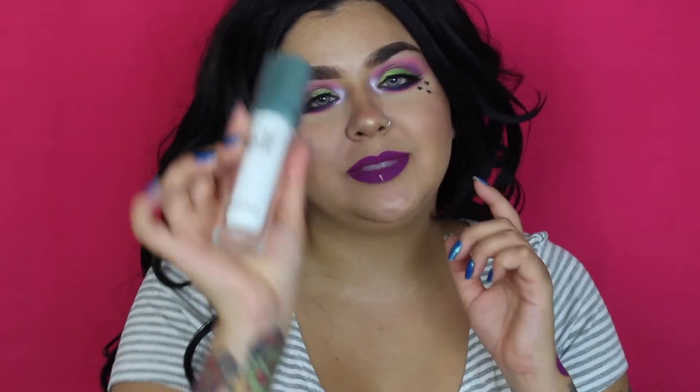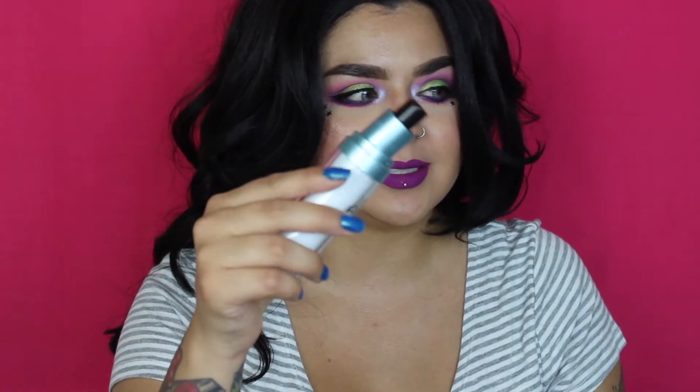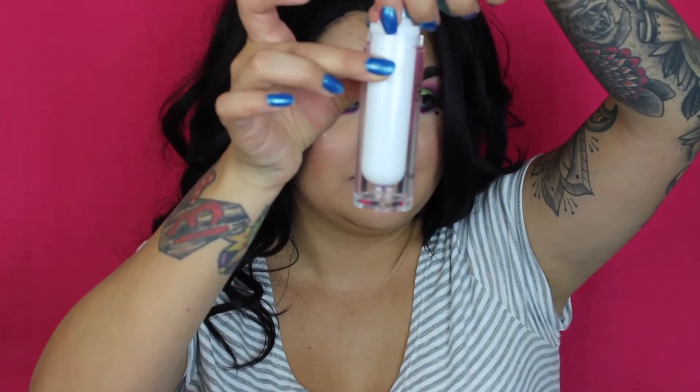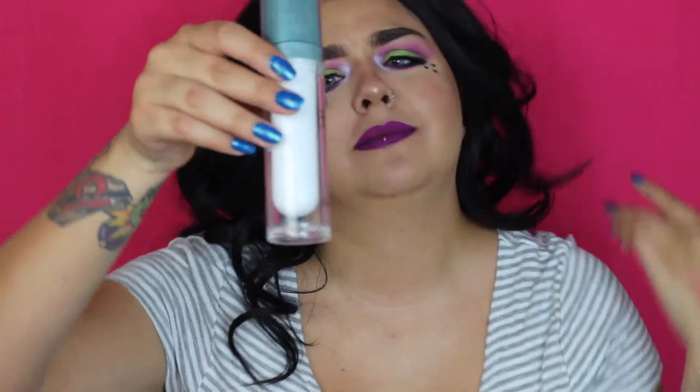I ended up emptying this e.l.f. spray out and putting it in a different sprayer because it had the worst sprayer ever — it shot like a blast of water and you had to go in with your beauty blender to spread it, which defeated the purpose. I was really curious to see what was inside, and it turns out it's just a little tube in there — I was expecting so much more.